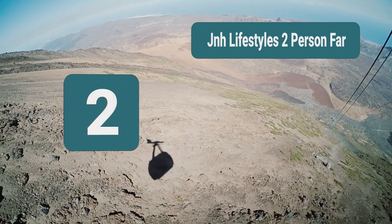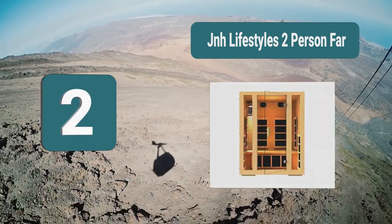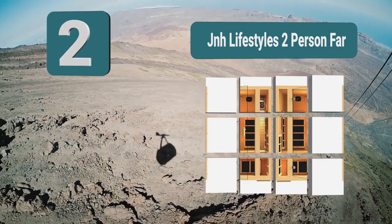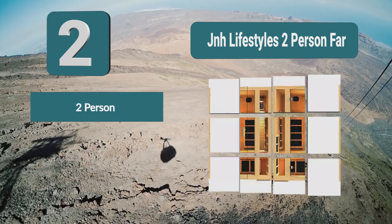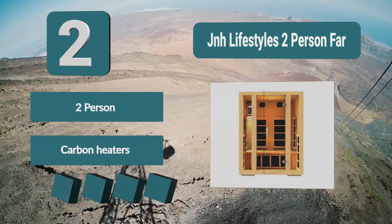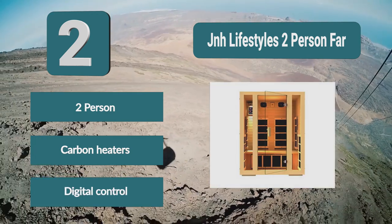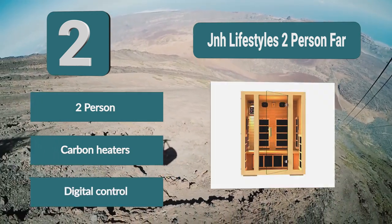Number 2: JNH Lifestyles two-person. The far plates give you the very best and most balanced heat for the price of the sauna — you are getting a great deal. The carbon fiber heaters disperse infrared light evenly, giving you a great experience. There is room for two in this sauna. Two-person, carbon heaters, digital control.